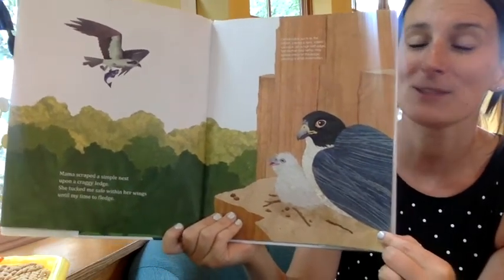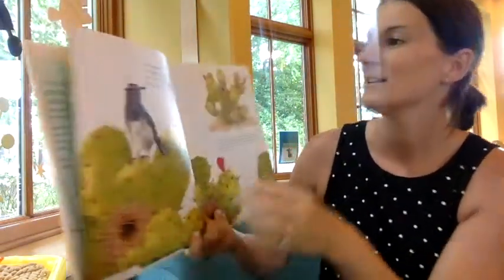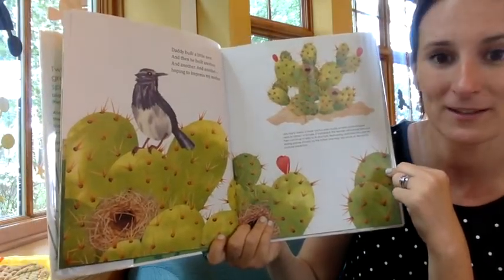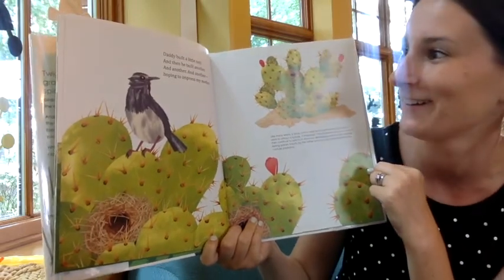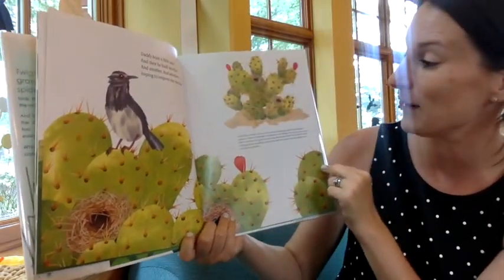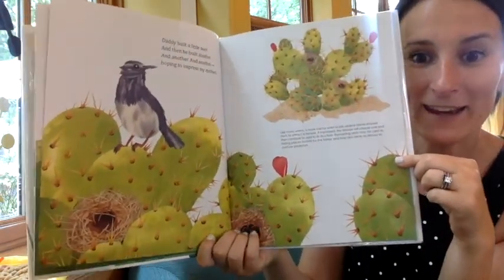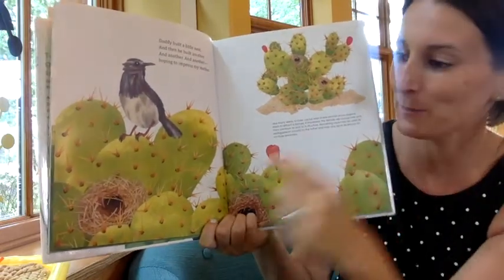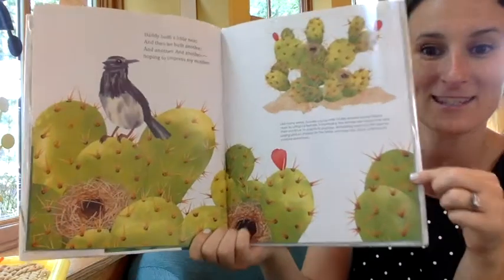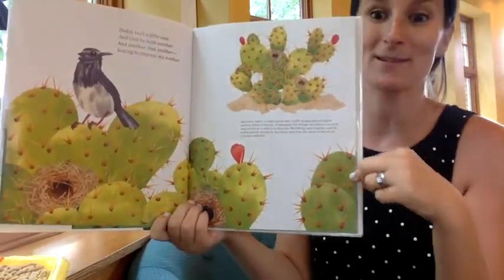And they use their talons to scrape and carve out a special spot. Daddy built a little nest. And then he built another, and another, and another, hoping to impress my mother. So this is a bird — it's a wren — and if you look at the picture, the daddy bird built lots and lots of different nests, and the mummy could come and choose which one she thought was best.